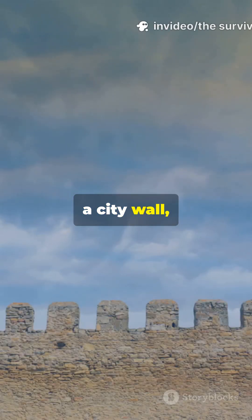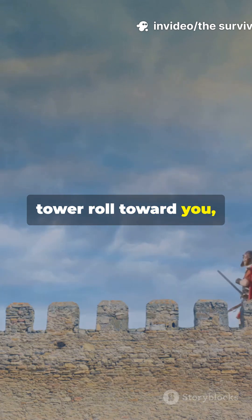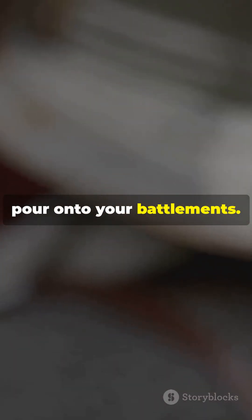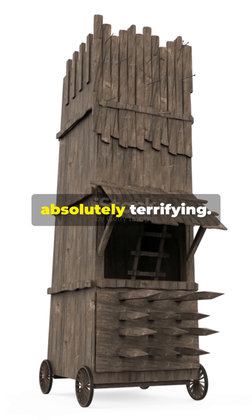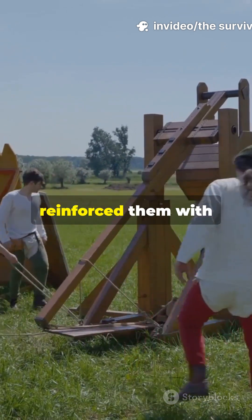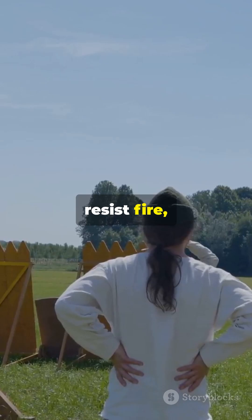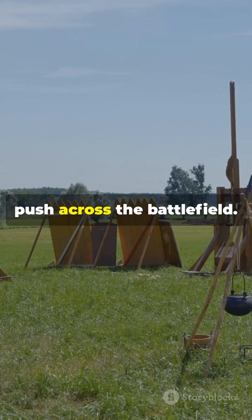Imagine standing on a city wall, watching a nine-storey wooden tower roll towards you, packed with enemy soldiers ready to pour onto your battlements. This was the siege tower and it was absolutely terrifying. Ancient engineers built these massive mobile fortresses from timber, reinforced them with iron plates and wet animal hides to resist fire, and mounted them on wheels that teams of men or oxen would push across the battlefield.